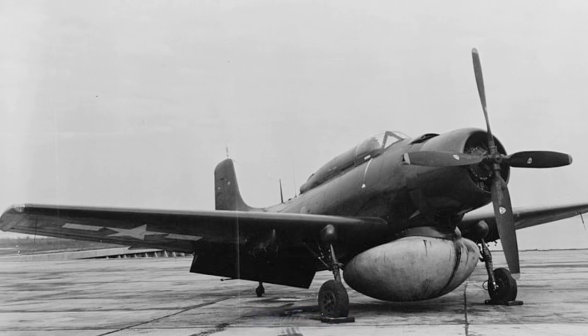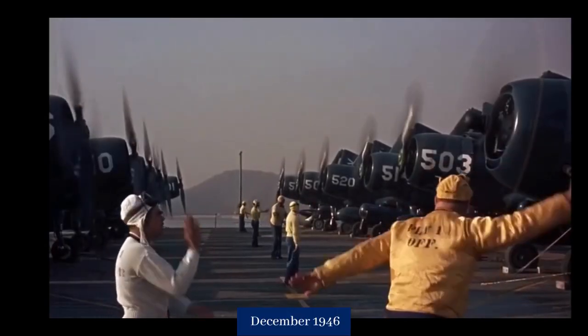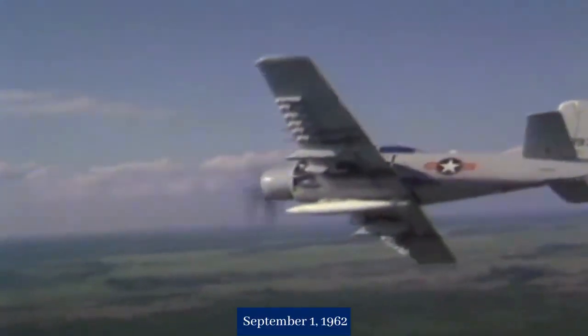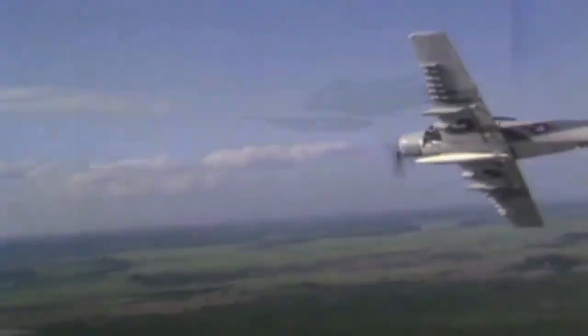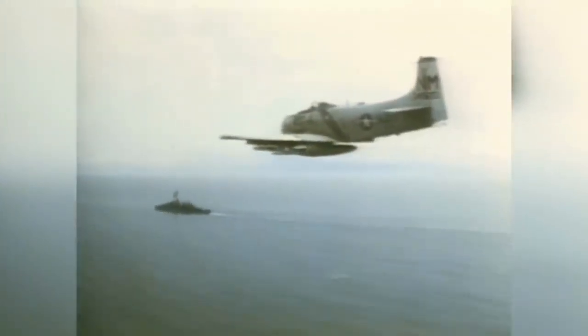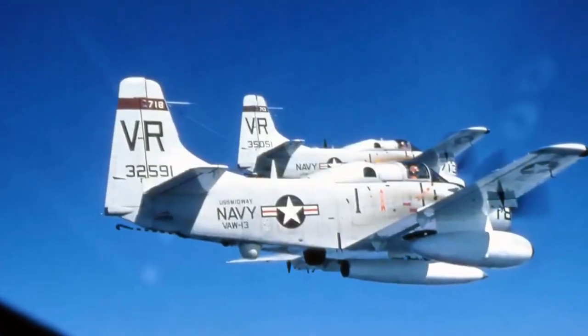The aircraft were redesignated in the AD-1 series in December 1946, and the surviving aircraft were changed to A-1 on the 1st of September 1962. There were 28 variants of the production Sky Raiders, including three basic types of electronic aircraft.